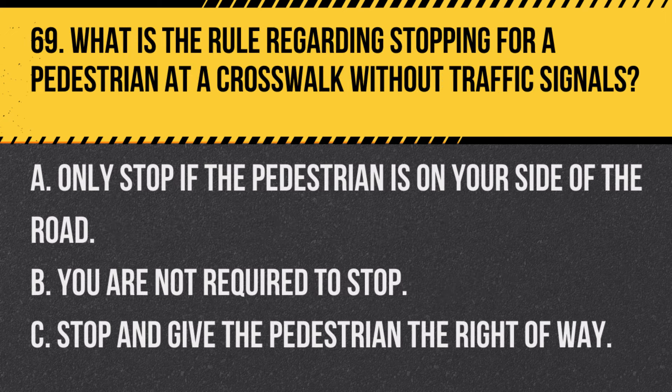Question 69. What is the rule regarding stopping for a pedestrian at a crosswalk without traffic signals? A. Only stop if the pedestrian is on your side of the road. B. You are not required to stop. C. Stop and give the pedestrian the right of way. Answer: C. Stop and give the pedestrian the right of way. Drivers must always yield to pedestrians at crosswalks without traffic signals.